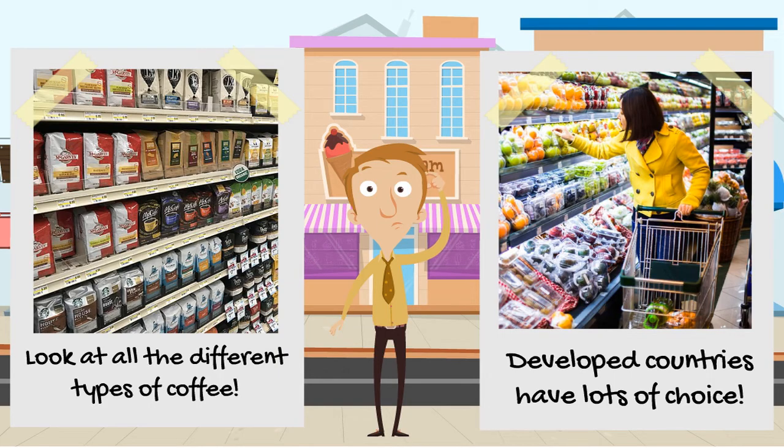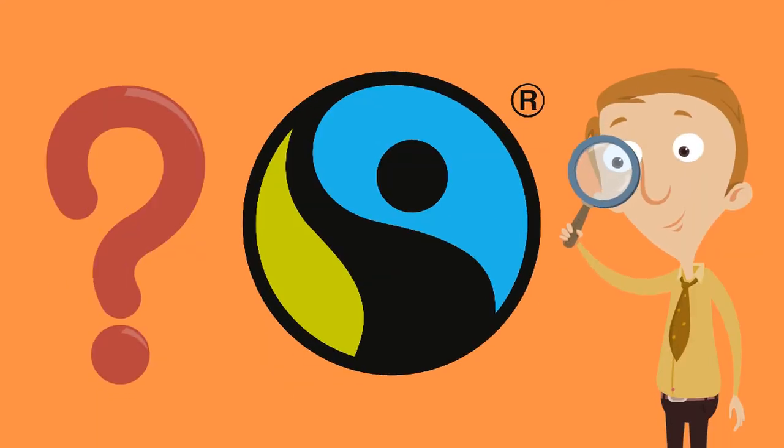One thing that people are starting to look out for more and more these days is this symbol. This is the fair trade symbol. What do you think that means — fair trade? Pause the video and write down an answer.